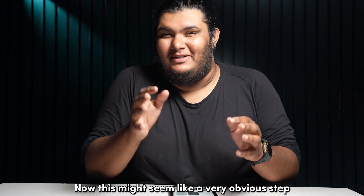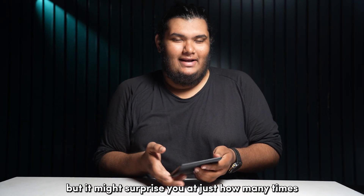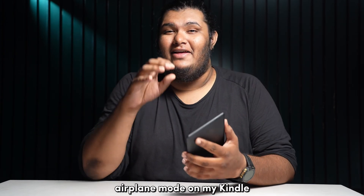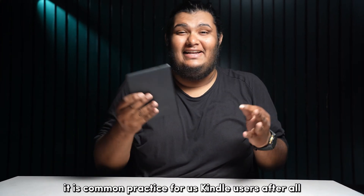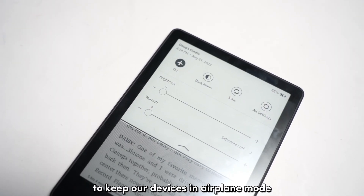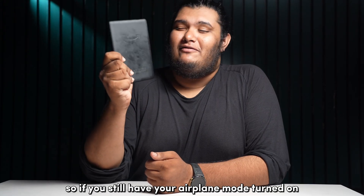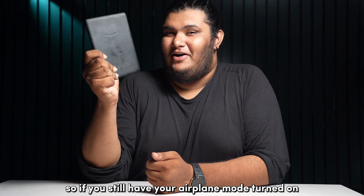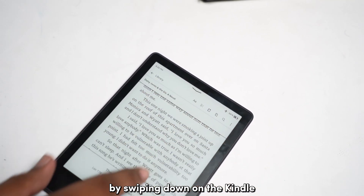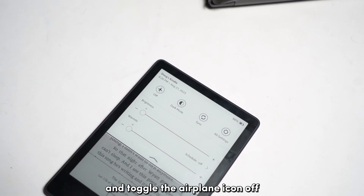This might seem like a very obvious step, but it might surprise you at just how many times I have forgotten to turn off airplane mode on my Kindle when accessing the Kindle Store. It is common practice for Kindle users to keep their devices in airplane mode to extend the weeks-long battery even further. If you still have your airplane mode turned on, make sure to toggle it off by swiping down from the top of the screen to access the quick setting tiles and toggle the airplane icon off.